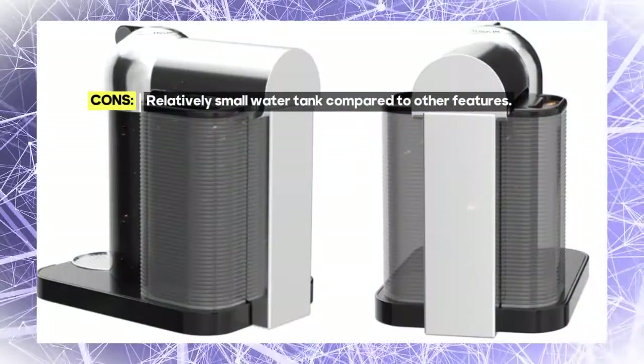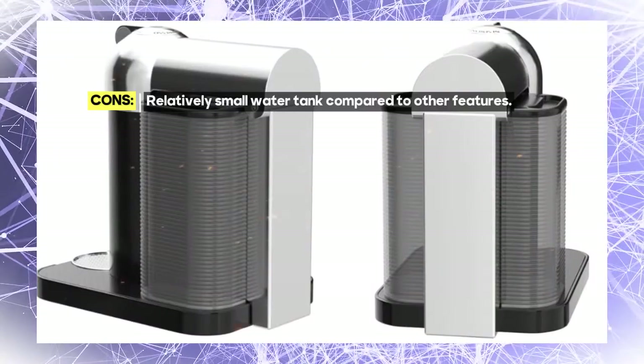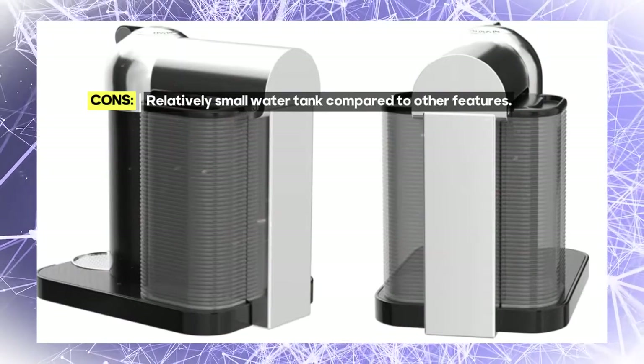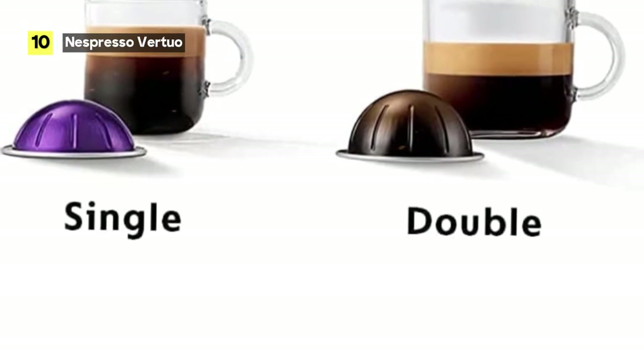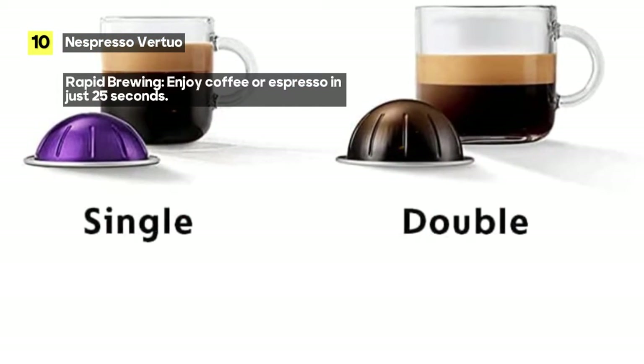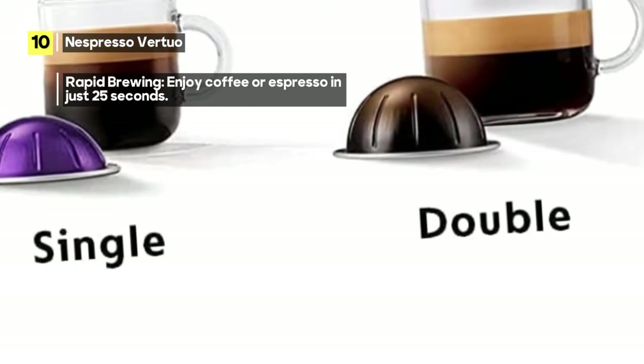The automatic shut-off ensures energy efficiency, so you can enjoy your coffee guilt-free. The Nespresso Virtuo caters to every coffee occasion. Whether you like it bold, mild, hot, or iced, this coffee espresso machine delivers the perfect cup every time.